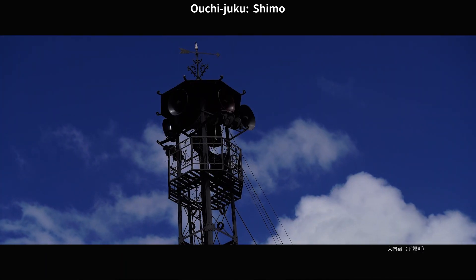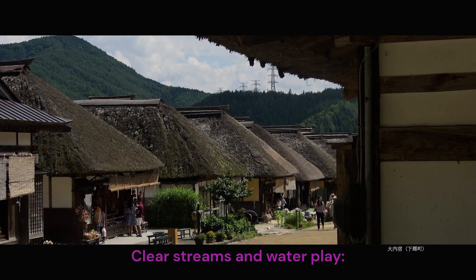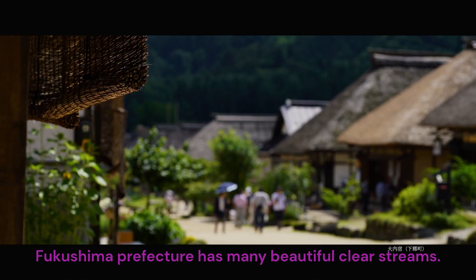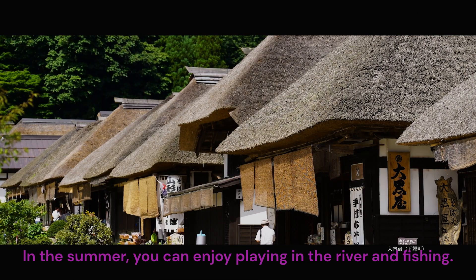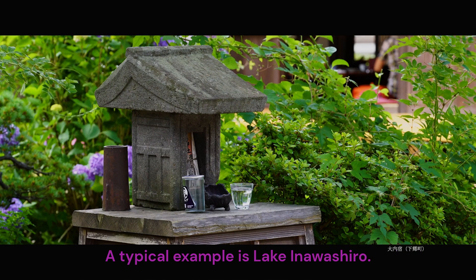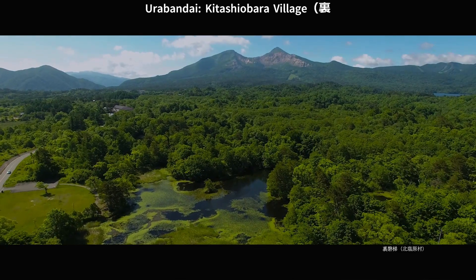Aouchi Juku, Shimogo Town. Clear streams and water play — Fukushima Prefecture has many beautiful clear streams. In the summer, you can enjoy playing in the river and fishing. A typical example is Lake Inawashiro. Urabandai, Kitashi Obra Village.